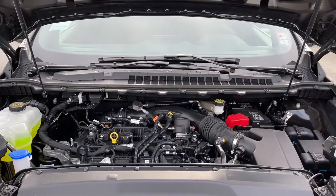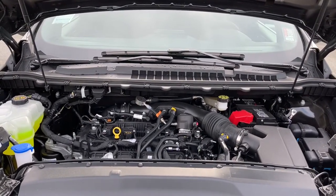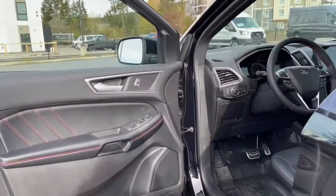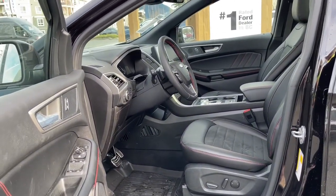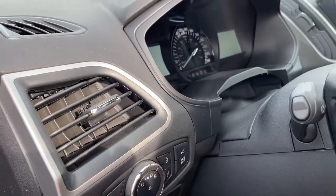This is a two-liter EcoBoost engine paired with an eight-speed automatic transmission, and it's all-wheel drive. Let's have a look inside: a speaker in the door, as well as power locks, windows, and mirrors. The driver's seat is powered with lumbar, and your passenger seat is also powered. Your lighting controls are located here, and the power lift gate is here.